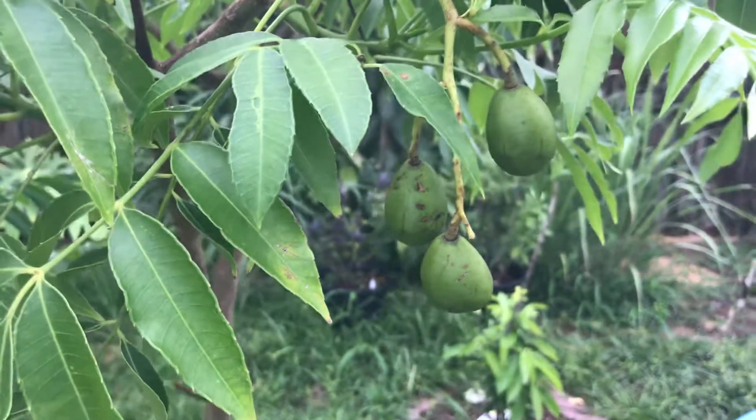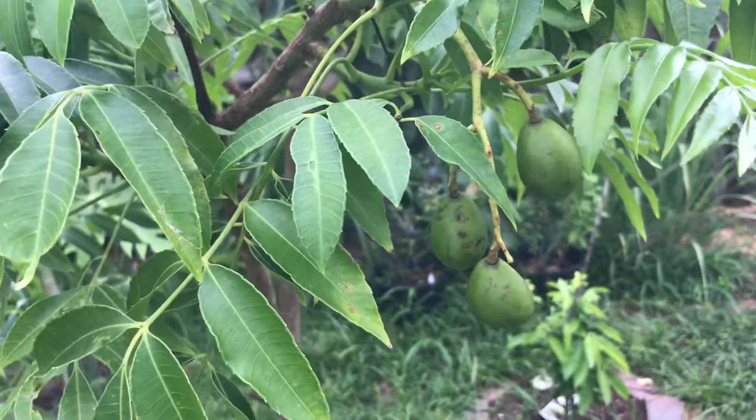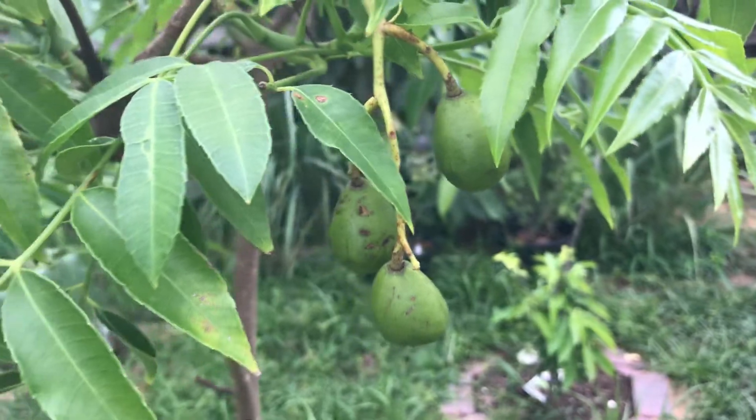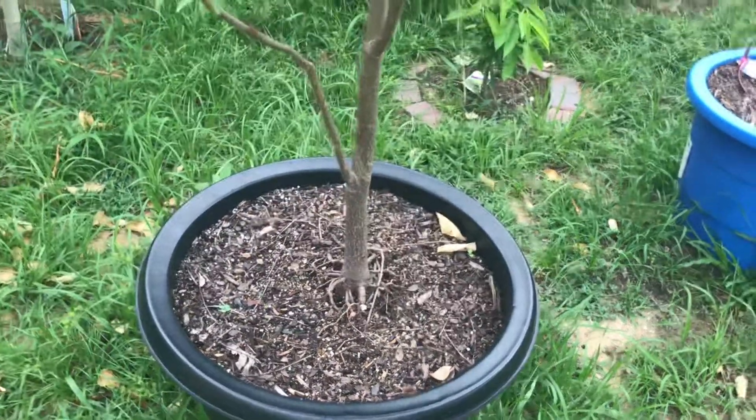Hey, what's going on guys, just want to give you an update on June plum — in Khmer we call it — it's fruiting in a pot. We've had this tree for about a year.